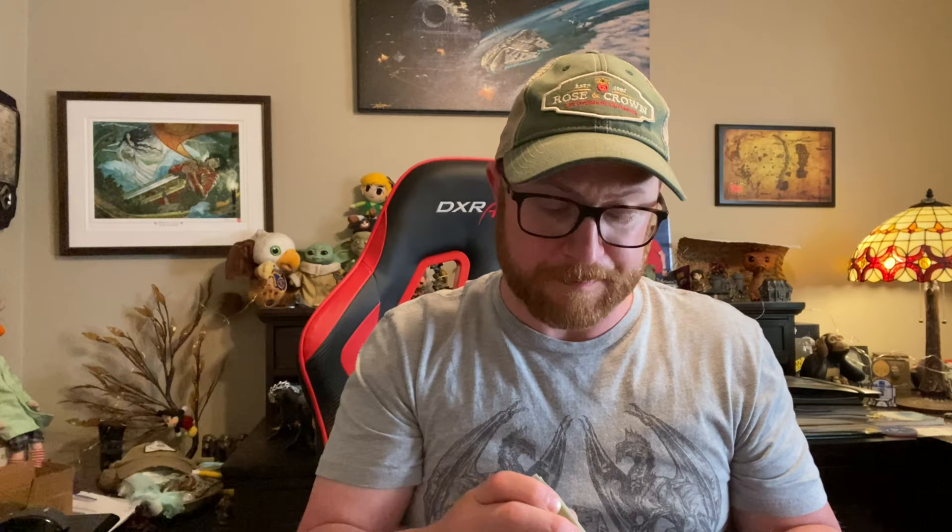There's one more — this is Bay Cow Blue Clay, a luxury soap art bar. It has mango butter and jojoba oil. It looks like it has poppy seeds, probably for exfoliation. The ingredients include Tussah silk, powdered sugar, blue clay, chia seed gel, jojoba oil, brown rice flour, hazelnut oil, mango butter, castor oil, and yogurt. This thing has tons of ingredients — I'll put them in the description. I'm really looking forward to using these.